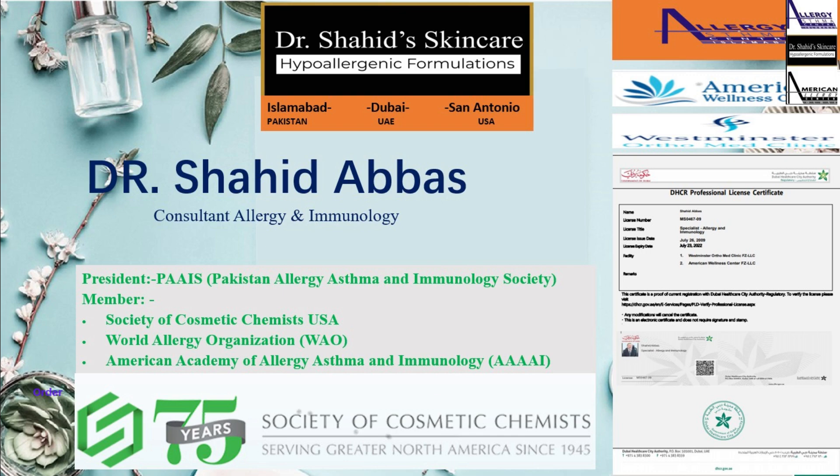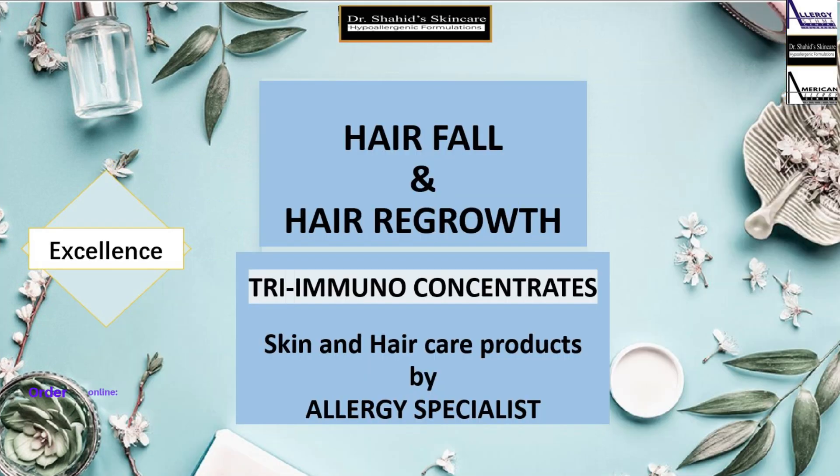I am Dr. Shahid Abbas, consultant in allergy immunology and cosmetic dermatology.